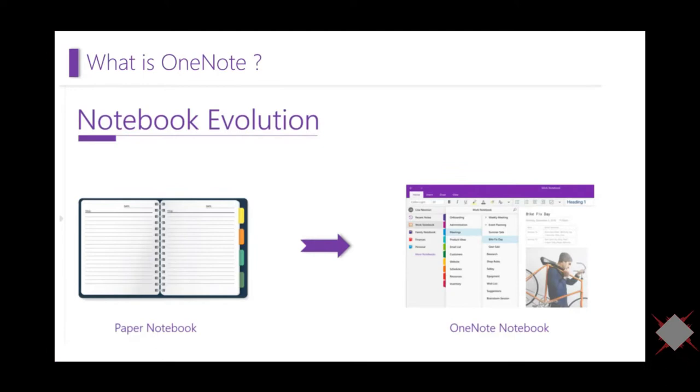OneNote is a note-taking app that allows you to take all kinds of notes. Think of it as the evolution of your paper notebook to a digital notebook. It's part of Office 365 and has existed for more than 15 years, but a lot of people don't know about it. It provides a single place to gather all your notes with a powerful search capability to find what you're looking for quickly. Plus it's easy to use, and you can share your notebooks to manage information overload and work together with others more effectively. You can store notebooks in the cloud and access them from any device.